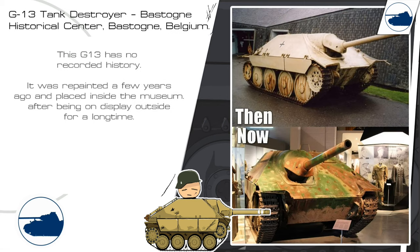This G-13 has no recorded history. It was repainted a few years ago and placed inside the museum after being on display outside for a long time. I have some fond memories of this tank because I would visit it on summer vacation with my parents, and as a 10-year-old boy I would take pictures of it and climb on top of it, trying to do my first walkaround.